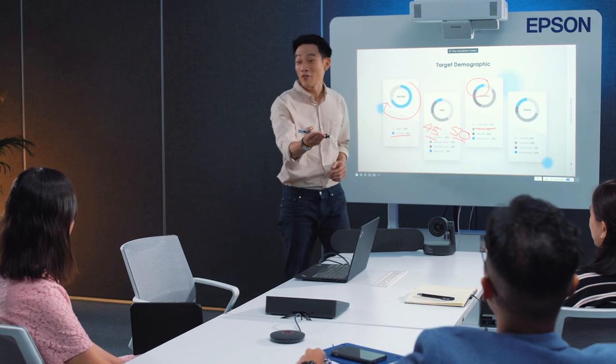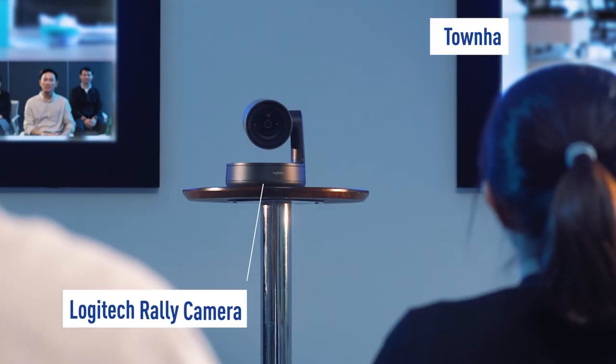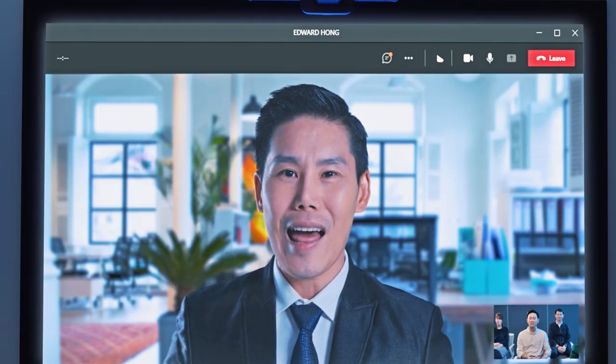This integrated experience will surely help Sam communicate better and impress his clients. During important town hall meetings with the management, where important information needs to be disseminated and seen by every employee,